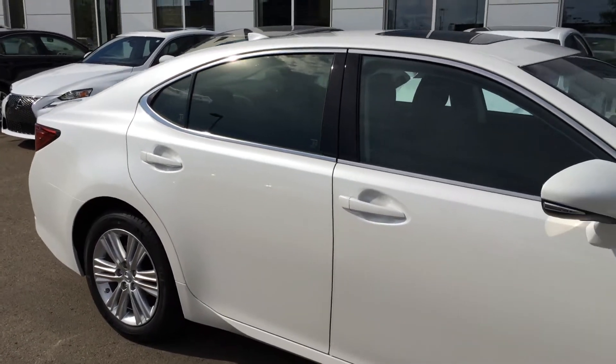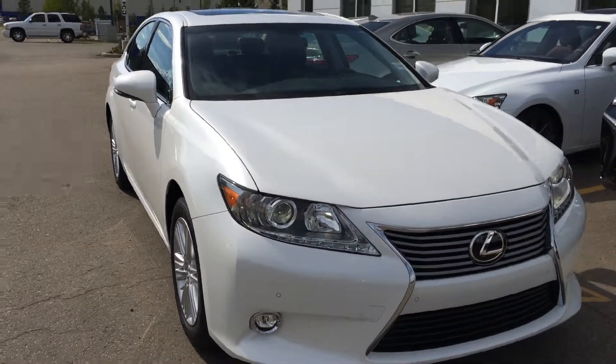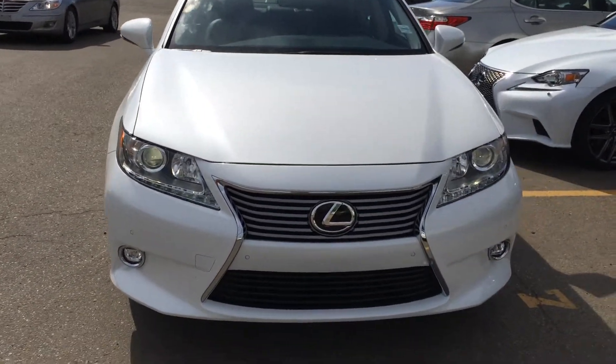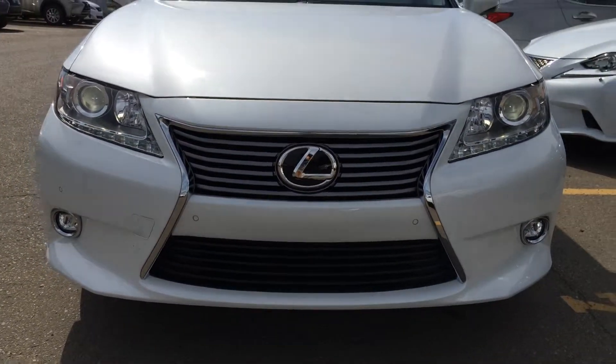Integrated turn signal lights in your side mirrors — you can fold them shut. Puddle lamp lights underneath them. You have your windshield wiper de-icer. HID headlamps. LED daytime running strip lights. Fog lights. You have your clearance sensors. Engine block heater. And so much more.